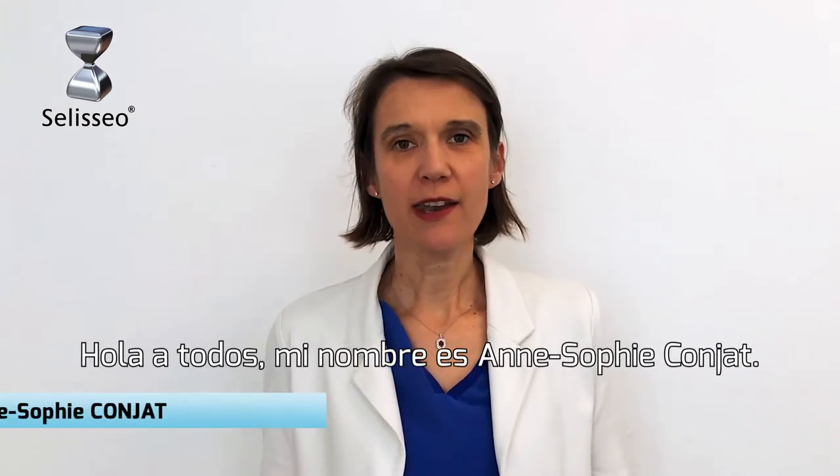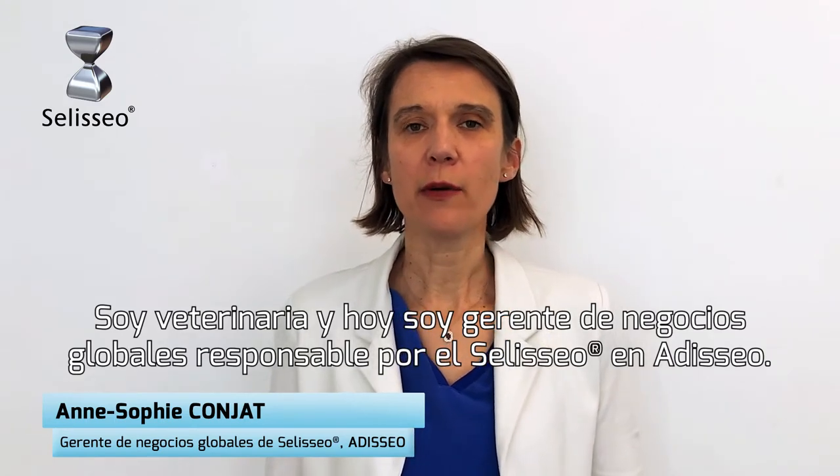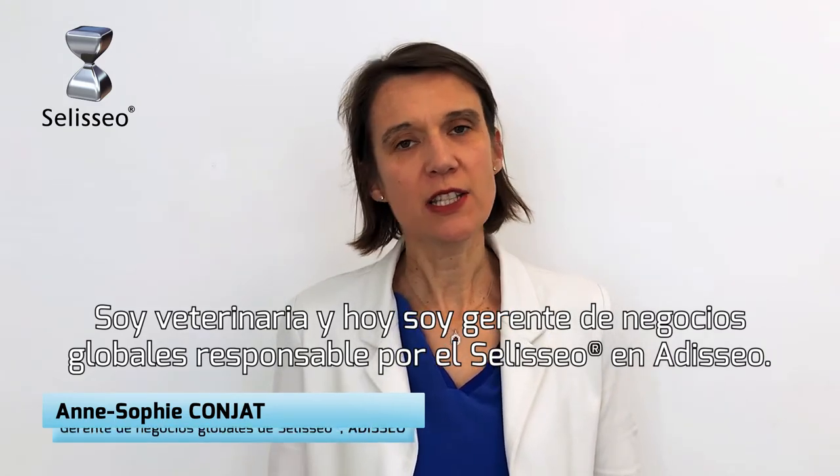Hello everyone, my name is Anne-Sophie Conjar. I'm a Vet and today I am Global Business Manager in charge of CELICEO in Addiceo.